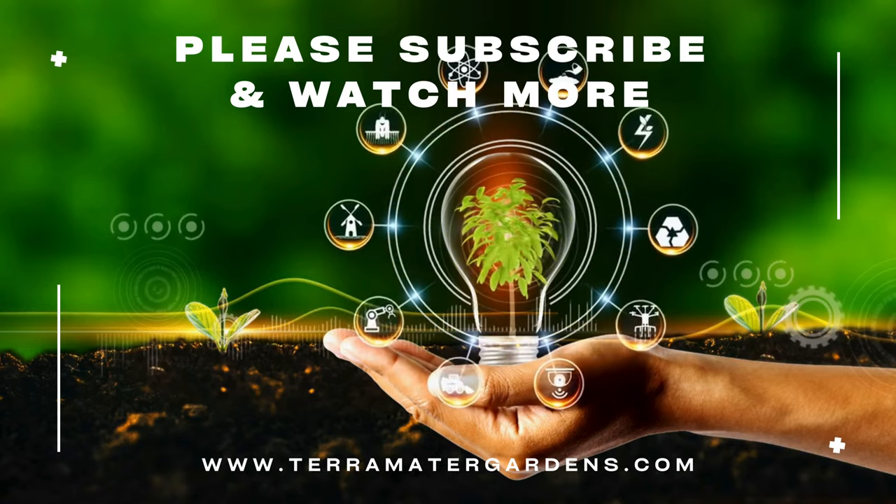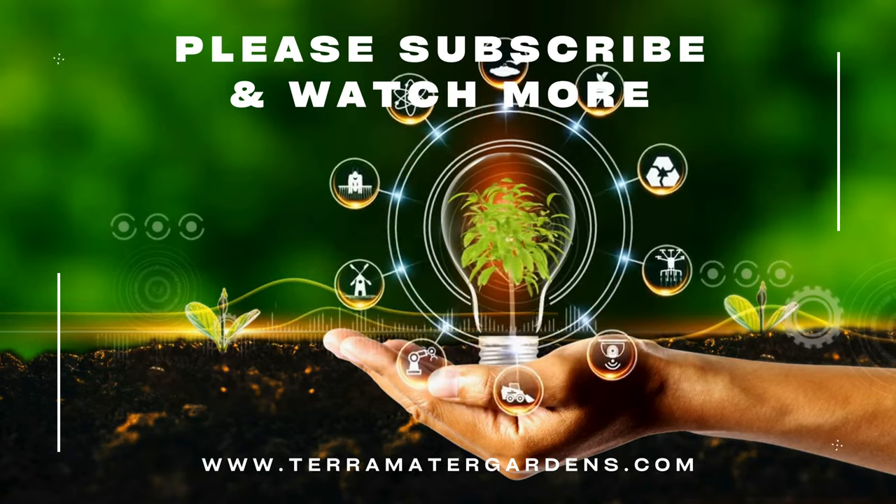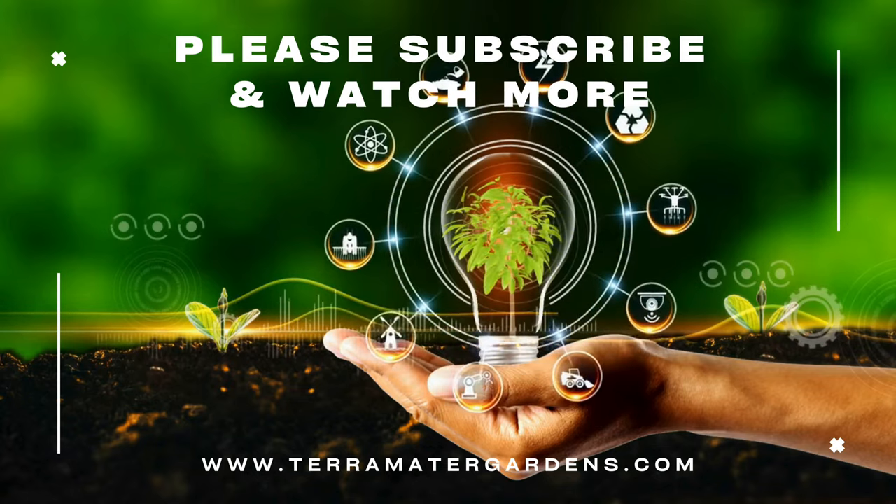That's it for today. Thanks for joining us. Don't forget to like, comment, and subscribe for more plant content. Farewell, and happy growing.